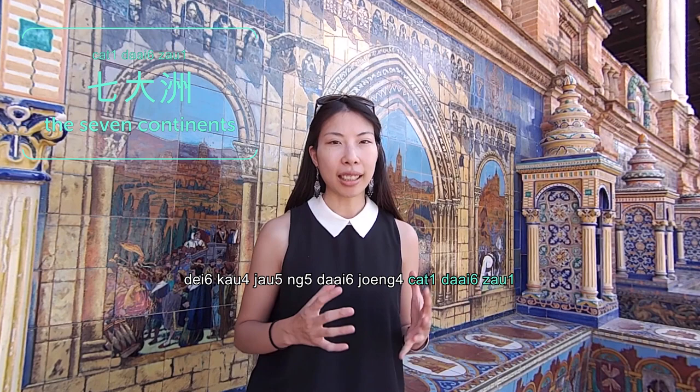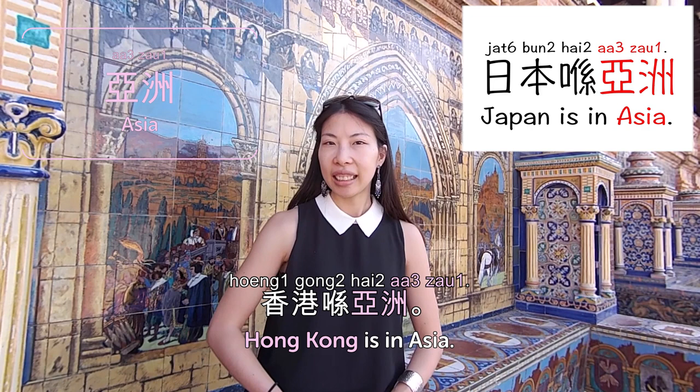Hi guys! Welcome to Cantonese Weekly Words. Today we're going to talk about continents. 州 is like a big island, also called 大陸. The seven continents are 七大洲. 地球有五大洋七大洲 — the earth has five oceans and seven continents. 歐洲 is Europe. 西班牙係喺歐洲 — Spain is in Europe. Do you live in Europe? 亞洲 is Asia. 香港係喺亞洲 — Hong Kong is in Asia, Japan is in Asia. 香港係亞洲嘅金融市場 — Hong Kong is Asia's financial market.